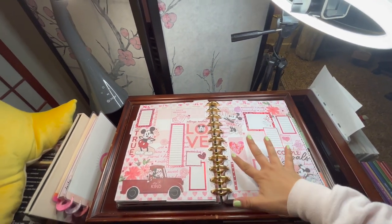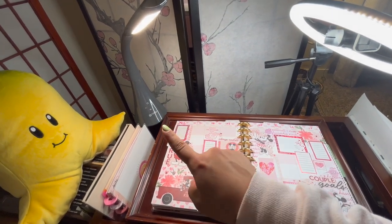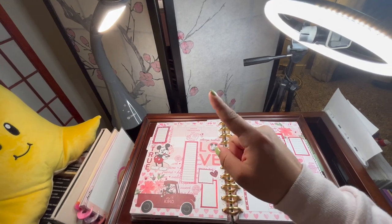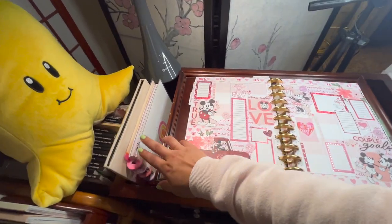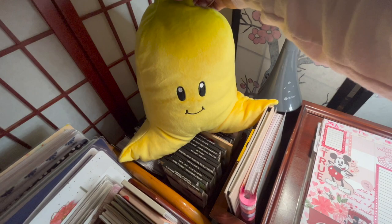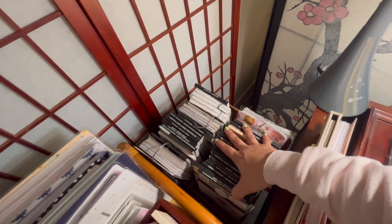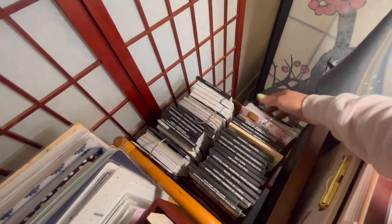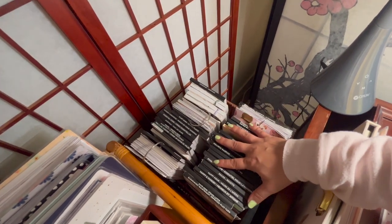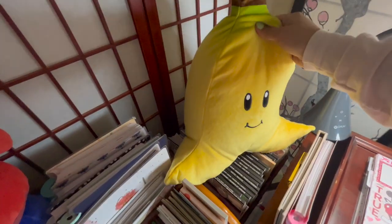For lighting, I have this ring light and this OttLite. I can turn both on for a really bright work surface, or just use the OttLite on its own — both are dimmable so I can adjust as needed. Tucked in here I have my stress management planner and a clipboard, and a super cute Mario Kart banana plush I love. Underneath are happy planner sticker books in a wicker holder — the ones I use most frequently, like fitness stickers and alphabet sticker books.